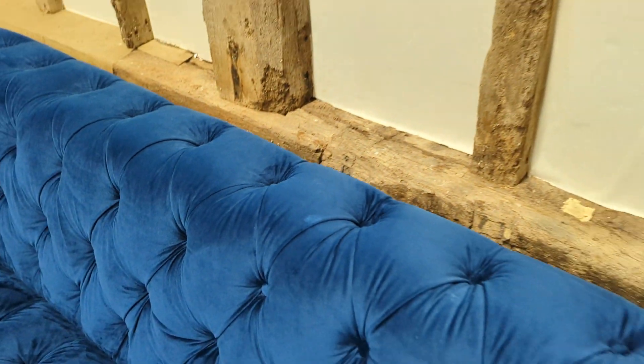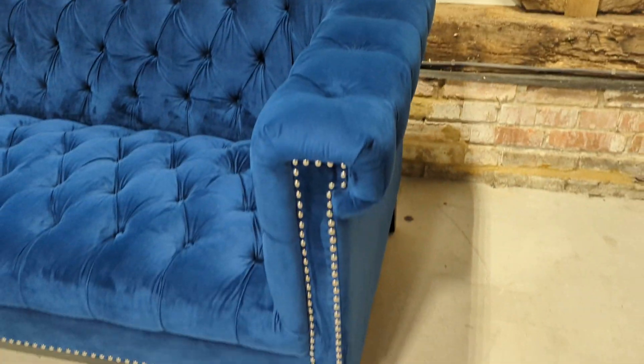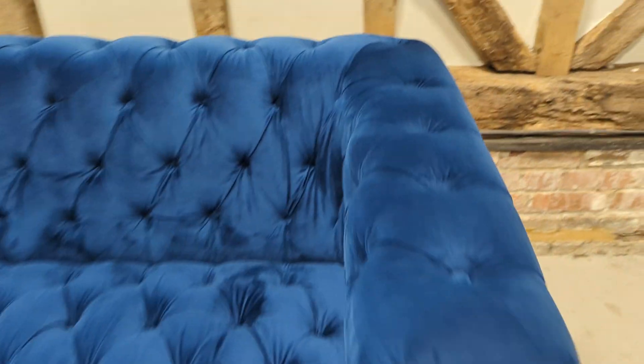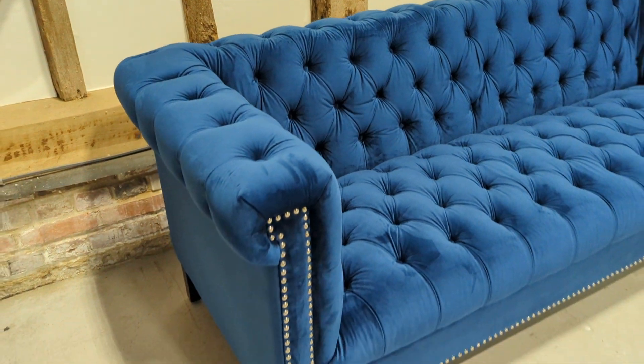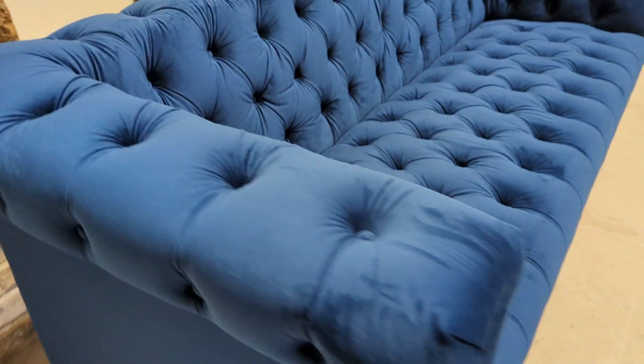If you really inspect, you can see a couple of tiny little spot marks on the sofa. A magic eraser will probably get rid of those, but given the color you can only see them if you're doing what I'm doing, which is inspecting it up close.